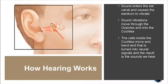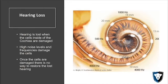The way hearing works is sound enters the ear canal and causes the eardrum to vibrate. Those sound vibrations move through the ossicles and into the cochlea, and the cells inside the cochlea move and bend — that's turned into a neural signal that transmits into a logical sound that we can hear and decipher.